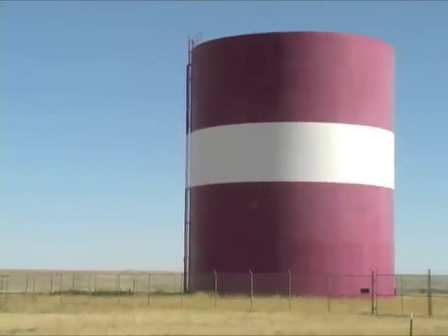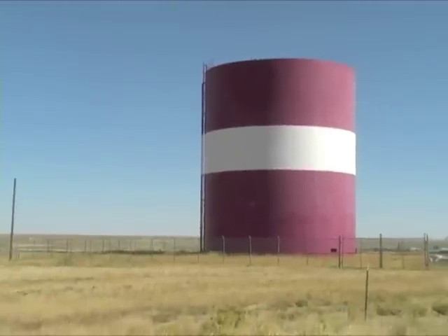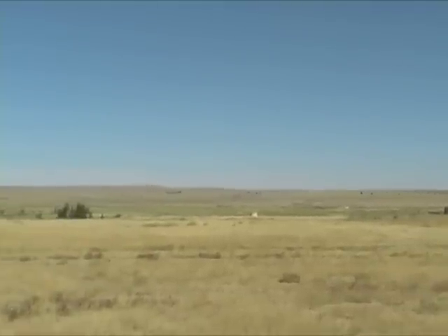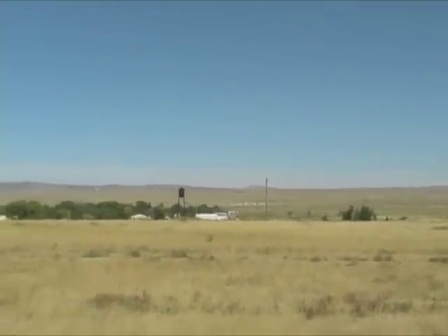The groundwater that serves Medicine Bow is of good quality, but it contains natural levels of radium-226 and uranium that exceed the MCLs for those contaminants. Because of the uranium, it also contains radon gas.